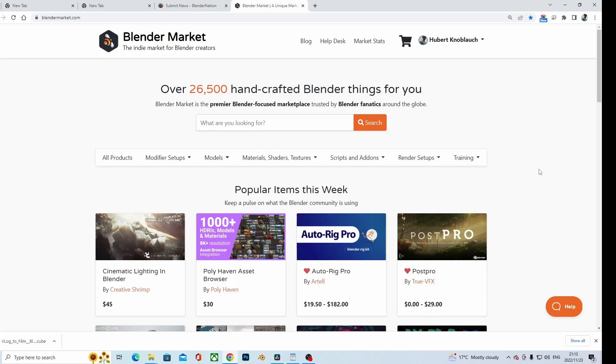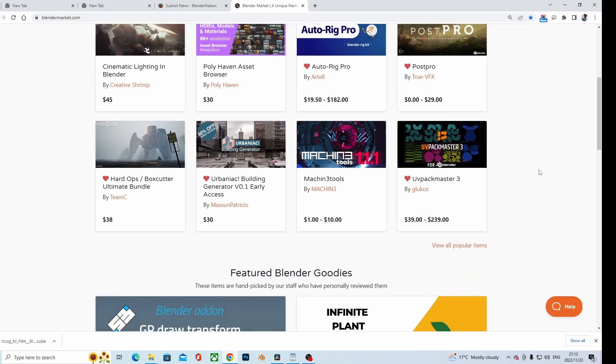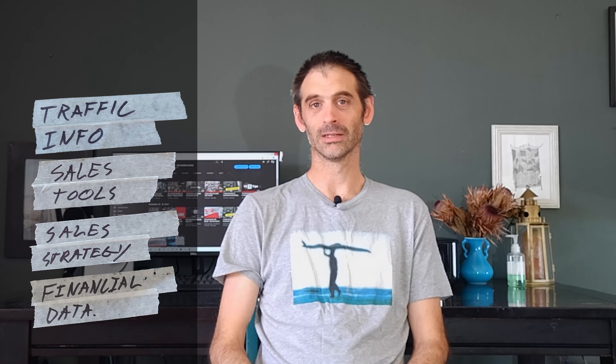Selling 3D products on Blender Market in 2023 and beyond. I've got five points that I want to talk through, and I'm hoping that this can assist you and equip you in better and more effective selling on Blender Market in the near future. These points are: product views, traffic information, sales tools, sales strategies, and financial data. Let's jump straight in.